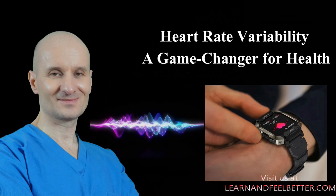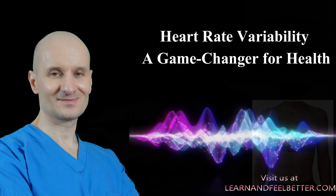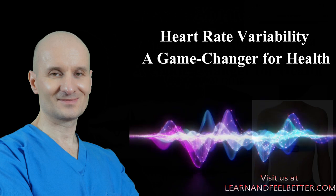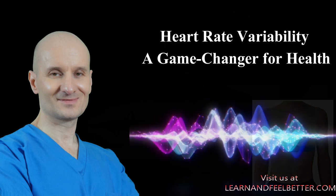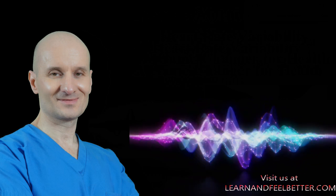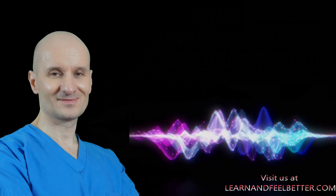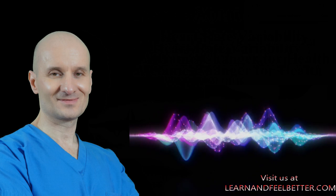Tracking HRV has never been easier. Most fitness trackers and smartwatches measure it automatically, usually giving you an overnight score. But if you want more detailed information, there are apps that pair with chest straps like the Garmin HRM Pro Plus and Polar H10. These chest straps are pretty comfortable to wear and can give you a deeper look at your heart rate variability even during the day. The main difference is that chest straps give you more immediate insight into your HRV during the day and, since the sensor is right at the heart, they are more accurately assessing your HRV.